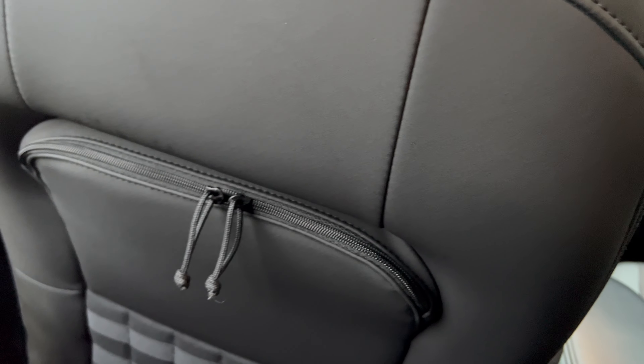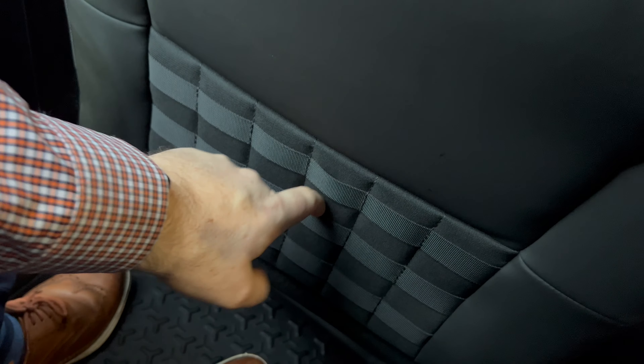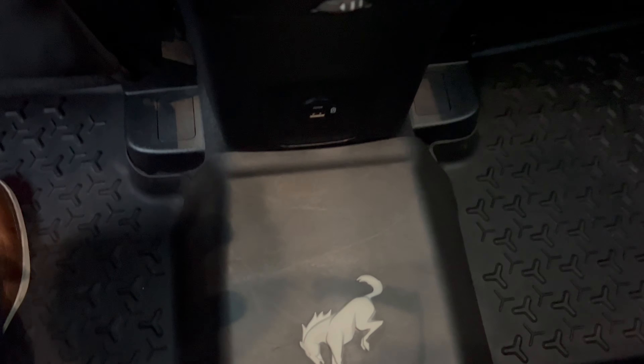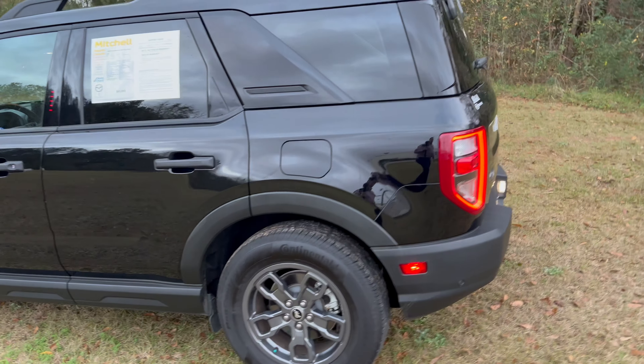In the rear seat, one of the most exciting features is a zippered neoprene pouch on the back of the front seat — like a backpack — keeping everything organized and within easy reach for passengers or children. The neoprene headrest material is very durable and water-resistant. There's also rear AC and additional charge ports. The all-weather liner back here is branded with the Bronco logo. Thanks to the raised roofline, there's exceptional headroom — you can actually kneel and still not touch the roof. The seats are 60/40 split for cargo flexibility.